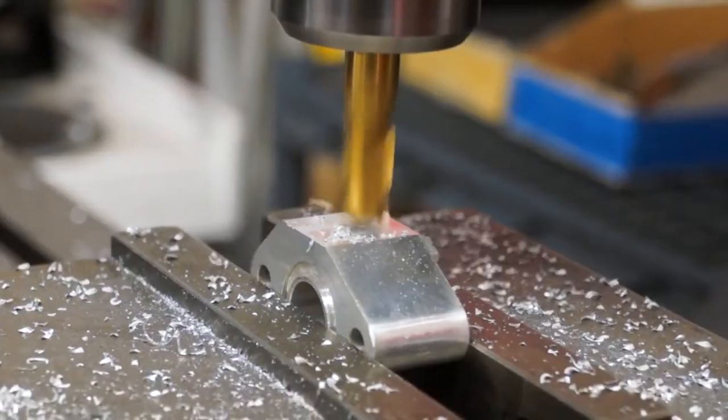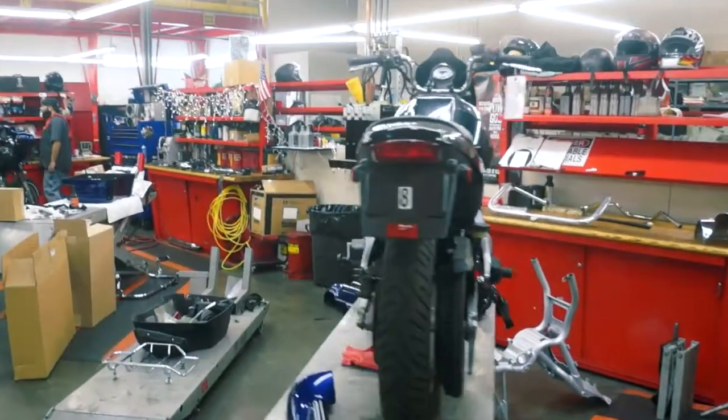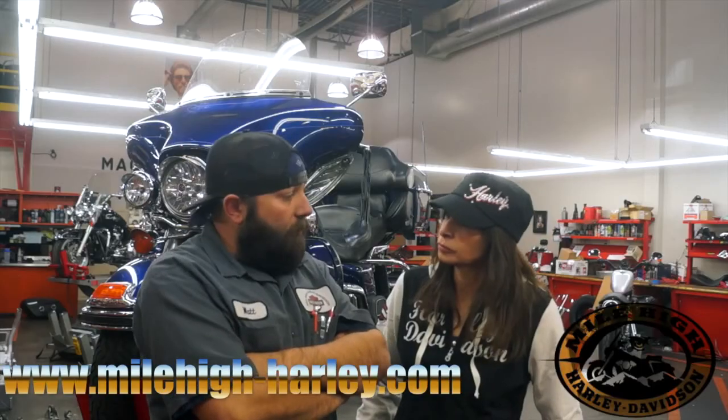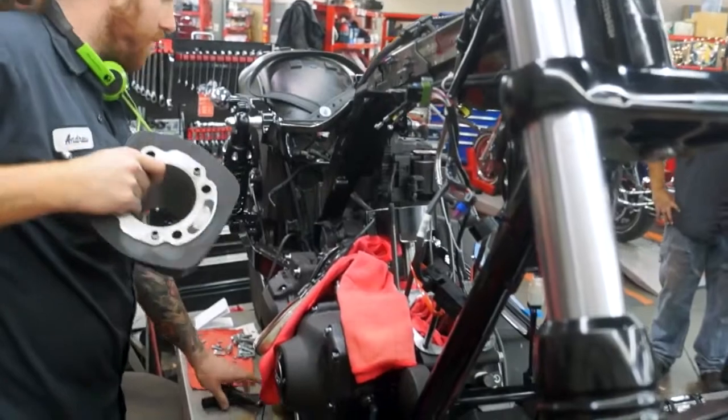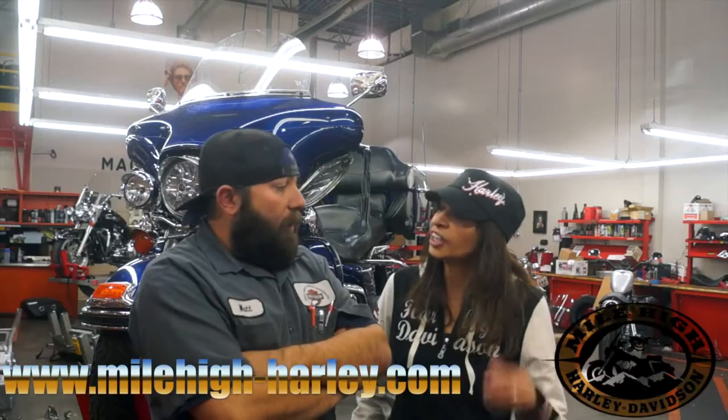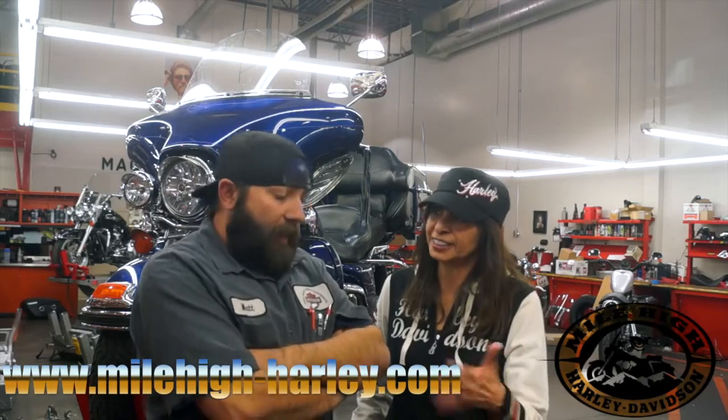On an average day we can work on anywhere from about five to six motorcycles each mechanic. We have a little minor or major service. We can do plenty of performance work too — motor rebuilds, transmission rebuilds. And you have one of those dynos here, right? Tell us about that.